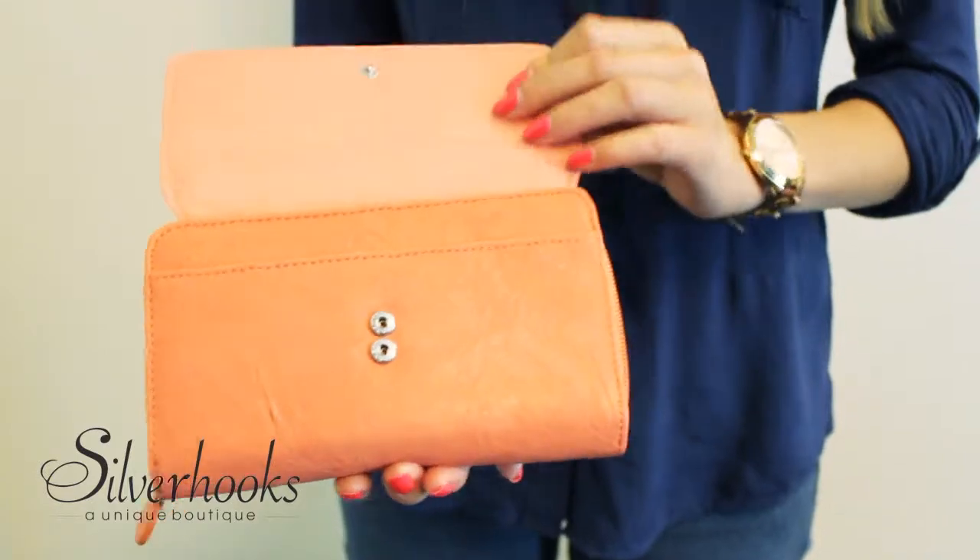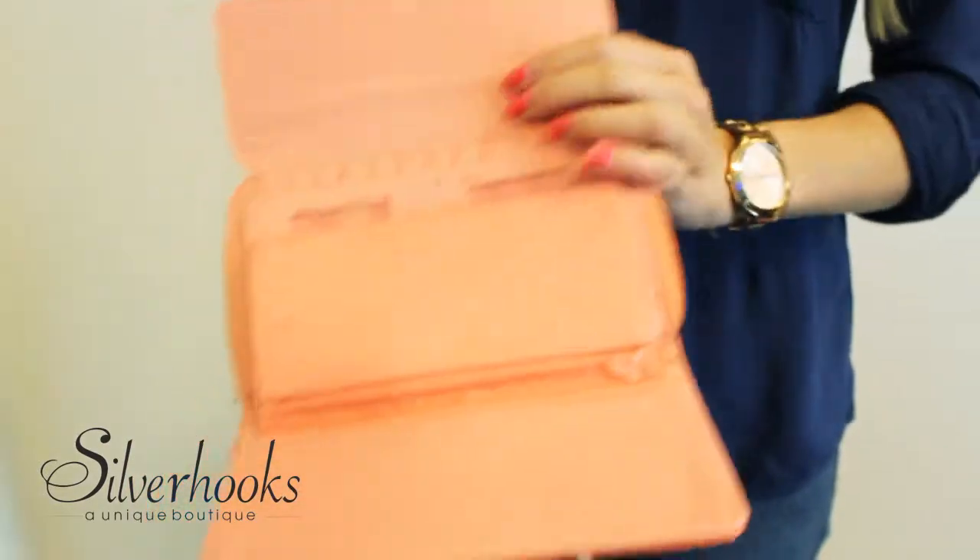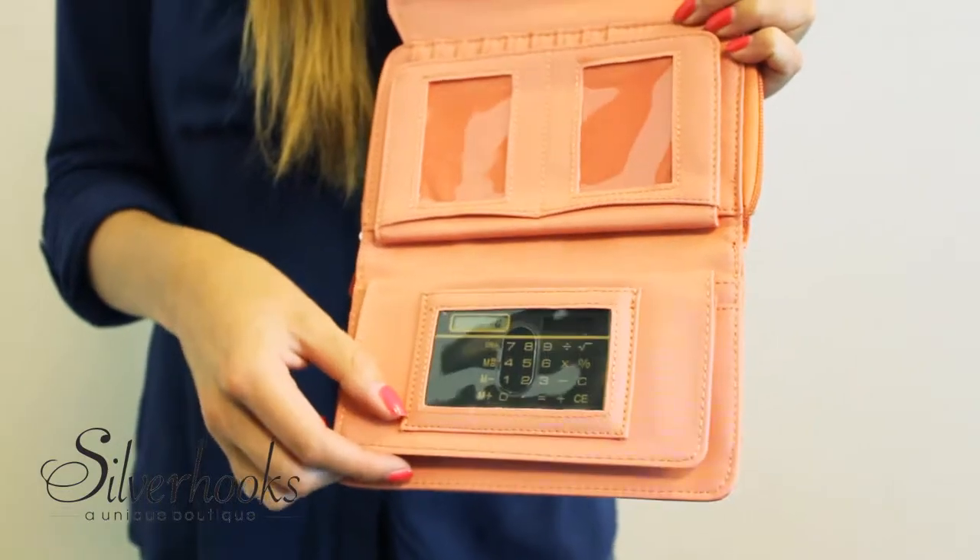Hi everyone! I'm your host Alyssa and today I'm going to show you this amazing clutch wallet. The interior of this clutch features one solar calculator, two clear ID windows, and four clear photo windows.